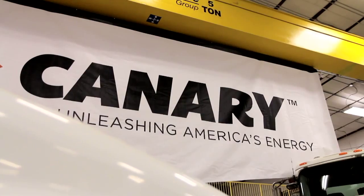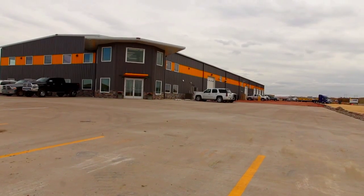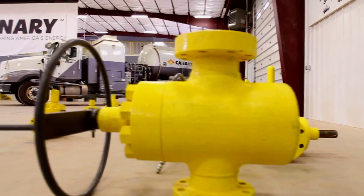I'd like to personally welcome everybody here. This is a landmark event for us. We have created the largest wellhead facility in the Bakken.